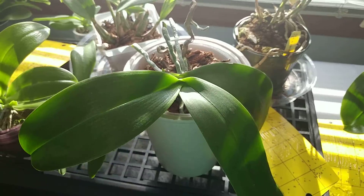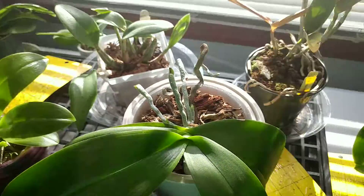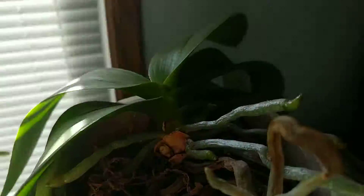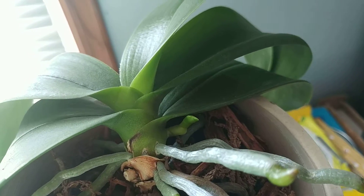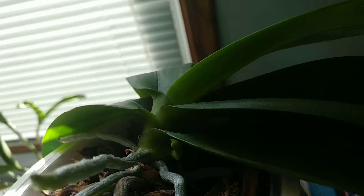Then I have this orchid here, which is one of the waterfall orchids — it has cascading flowers. This one is starting to spike. That's really exciting because the last time it barely started to spike and nothing happened, so that was sad.